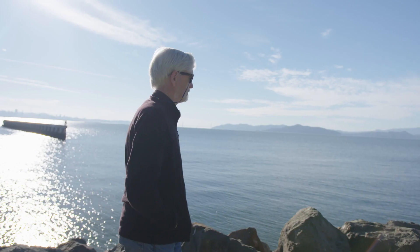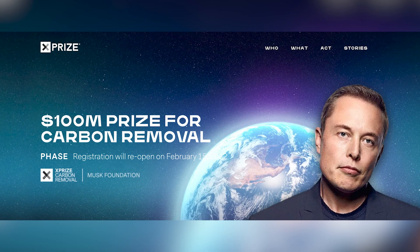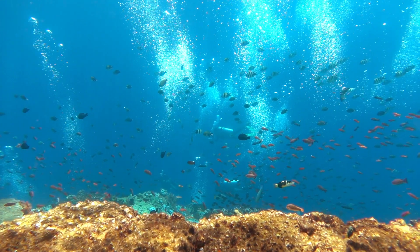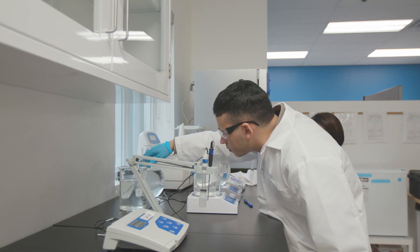We're a team of innovators, and I think we are people that find fun in solving problems. We are very excited to be a part of the Carbon Removal XPRIZE — $100 million, the largest prize in history. Recently, our student team that we sponsored from the University of Miami was actually selected as an initial prize winner. They're getting a $100,000 prize to develop the measurement, reporting, and verification techniques, as well as study the impacts of our technology on things like coral reefs and how they can benefit coral reef restoration.